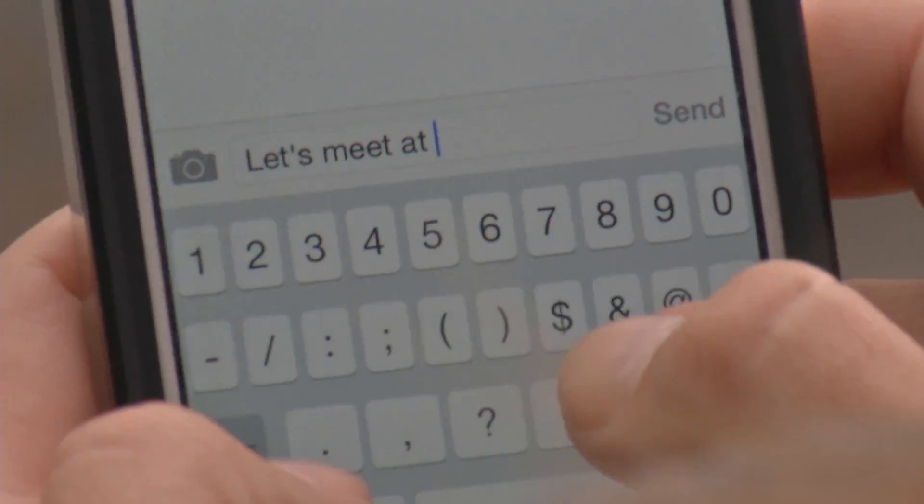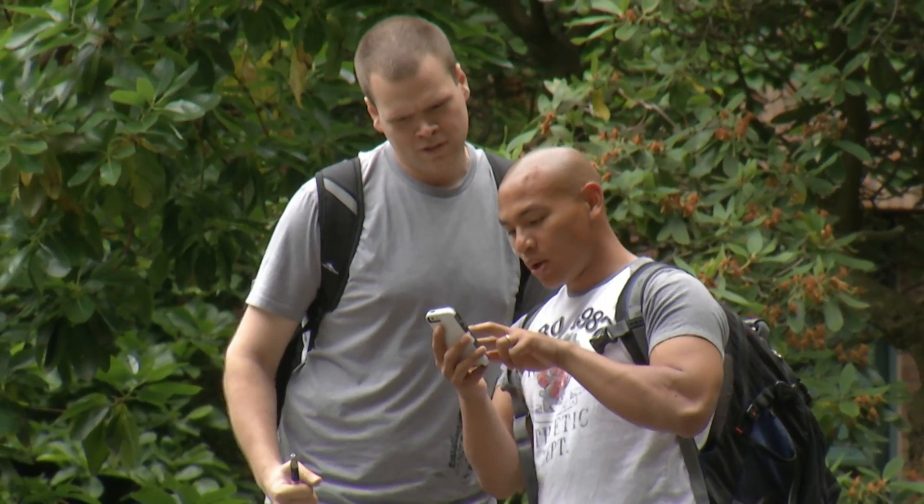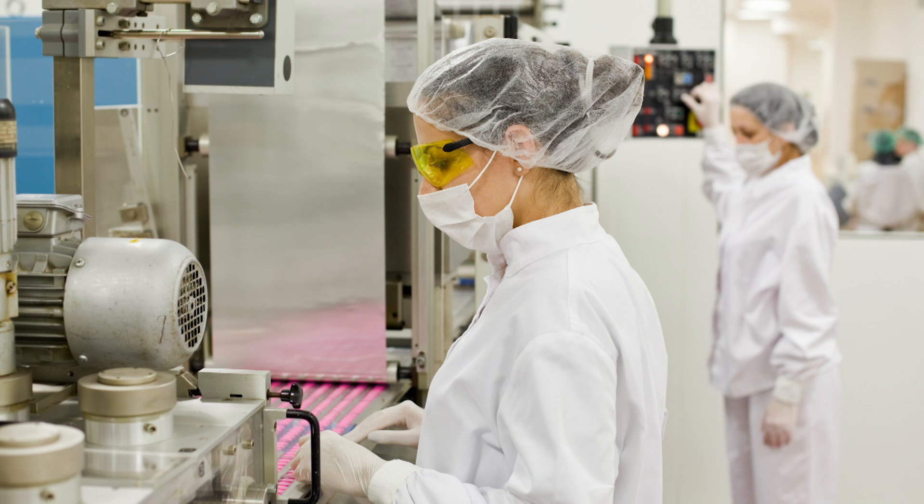We use them for texting, talking, and emailing — and now your smartphone could become a science lab. If we could use a cell phone as a microscope, that would be a very cheap and cost-effective way to solve a number of our problems.